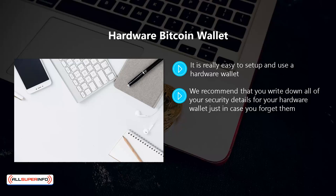Hide these details in a place that only you know about. If these details fall into the wrong hands then you can lose all of your bitcoins. There is no chance of a hardware wallet being hacked, so the only thing you have to do is keep a backup of your security details in a safe place.